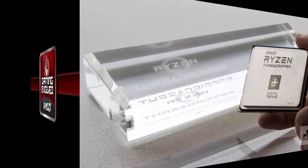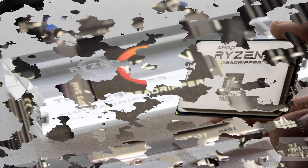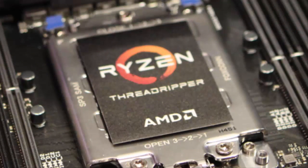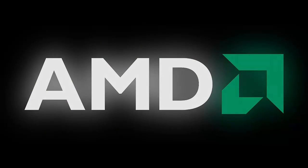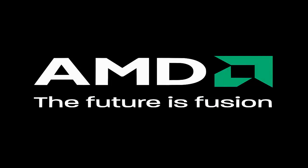The 8-core, 16-thread Threadripper 1900X, which was added to the lineup after the former two, will become available on August 31st and its India price will be announced at that time. Indian retailers Prime ABGB and MD Computers are already listing the two high-end CPUs with identical MRPs of Rs. 65,488 for the Threadripper 1920X and Rs. 82,008 for the Threadripper 1950X at both stores.